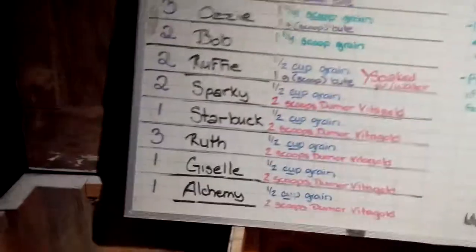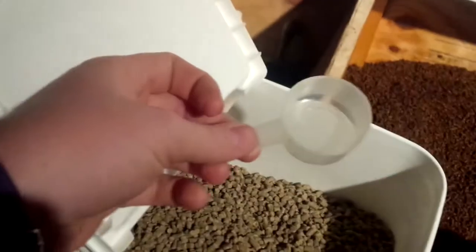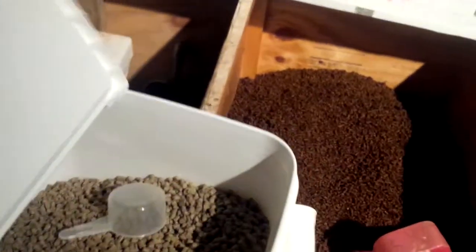The Do More is down here, and then the Bute. This big one is Do More — on the side you'll see 'Do More Vitagold.' They all get two scoops, which is two ounces of Do More. One of these scoops is one ounce, so give them two. We will watch them carefully to make sure everybody is adjusting properly to being on grain and supplements.